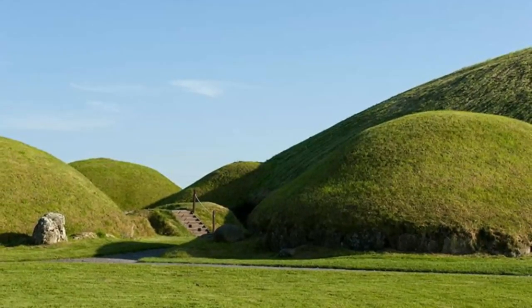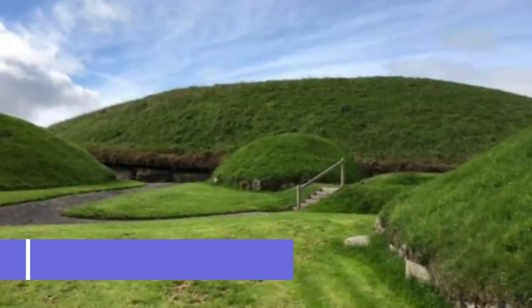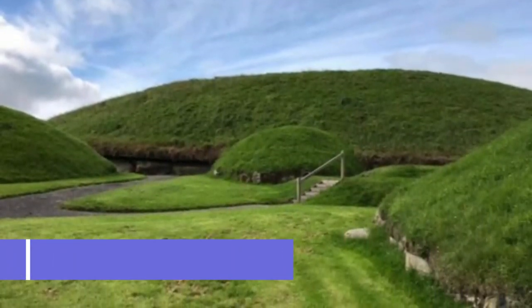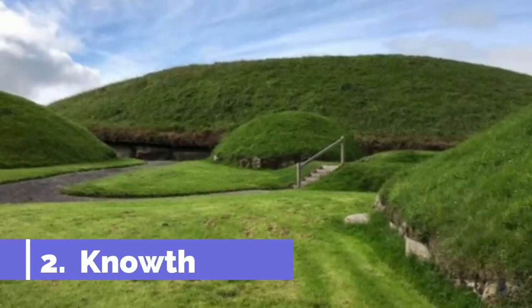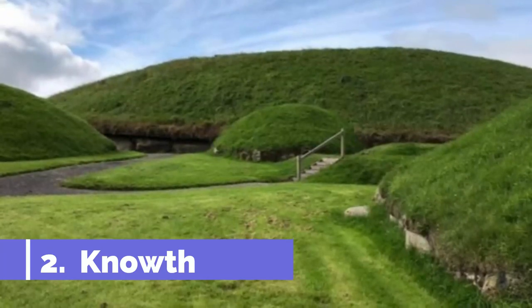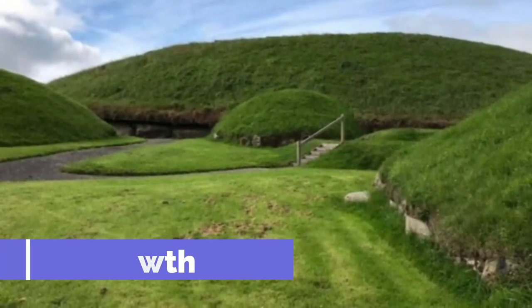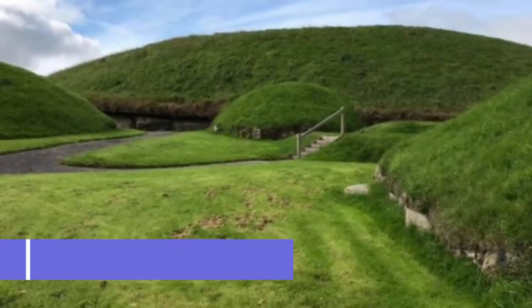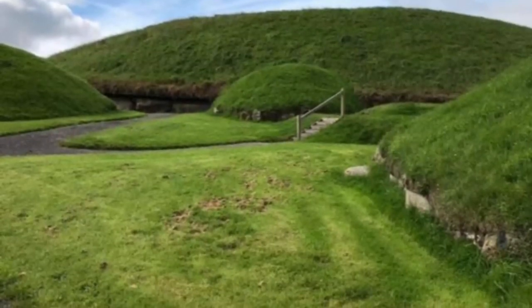Number two: Knowth. There is a large mound 95 meters across at its widest point, encircled by 18 smaller satellite mounds. The entrances to the tombs at Knowth have marvelous stone settings made with granite and quartz. The main mound has an eastern and western tomb and is traced by 127 curb stones, many of which have mysterious spirals and lozenges.